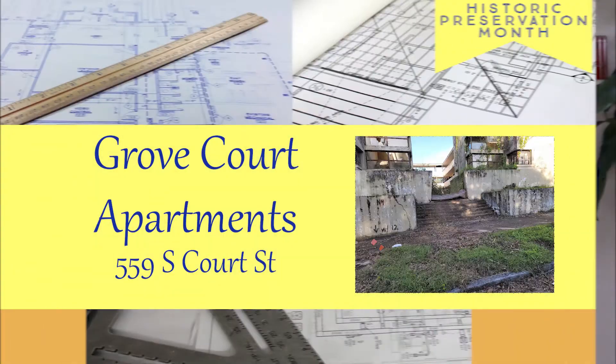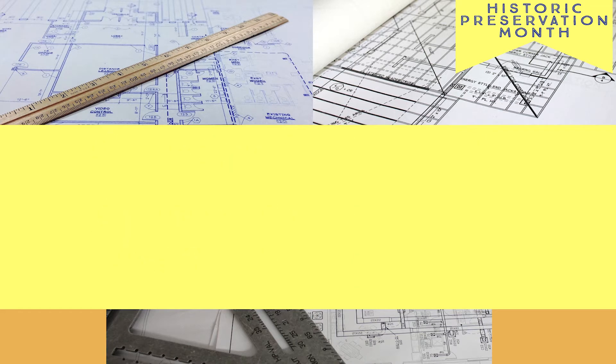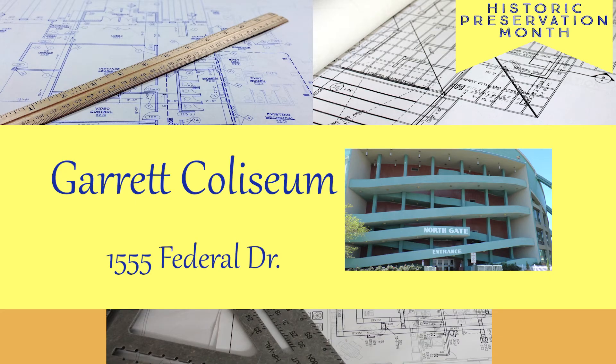The first is the Grove Court Apartments at 559 South Court Street, the Walter Bragg Smith Apartments, now known as Capitol Towers, at 7 Clayton Street, and the Garrett Coliseum on Federal Drive.